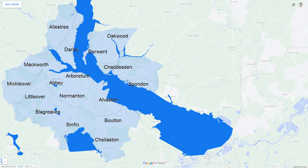The dark blue areas show places which have a flooding risk within Derby. There are significant areas of flooding throughout Derby, so investors will need to be careful within these areas.